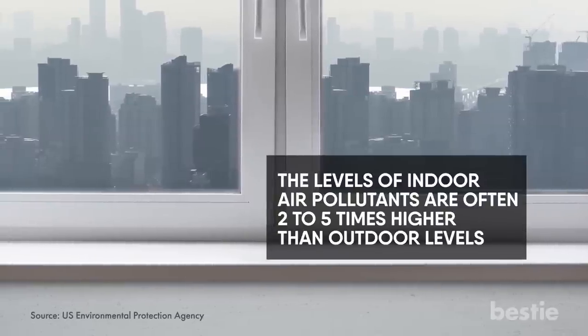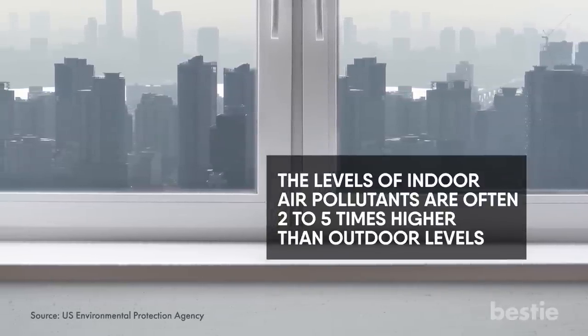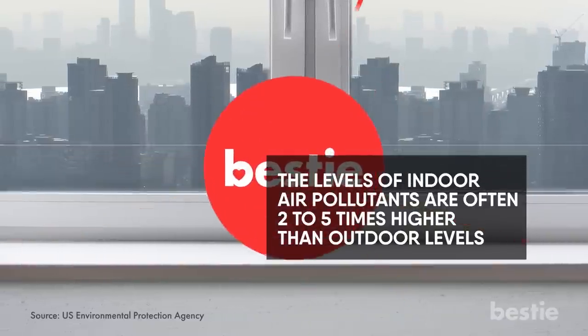In fact, the levels of indoor air pollutants are often two to five times higher than outdoor levels. And in some cases, these levels can exceed 100 times that of outdoors. Hi viewers, and welcome back to Bestie.